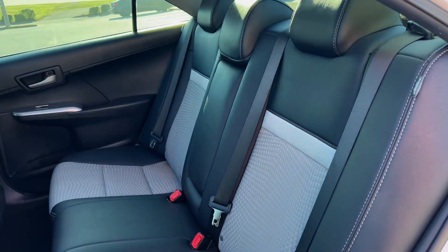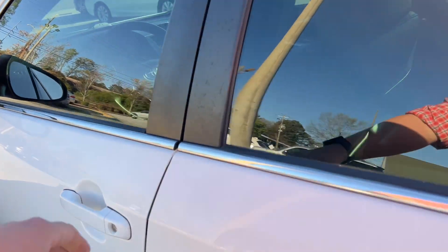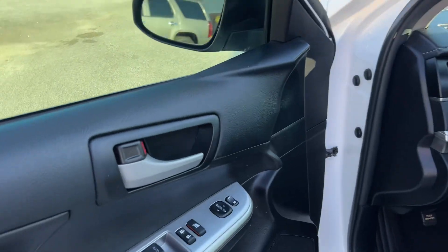Two-tone black leather and gray seating, carpeted floor mats, power windows, locks and mirrors, power driver seat adjustments.